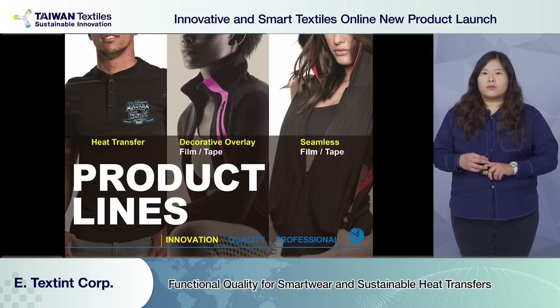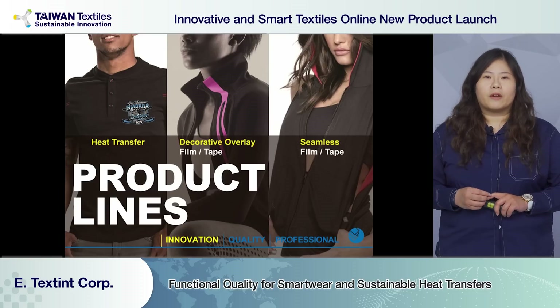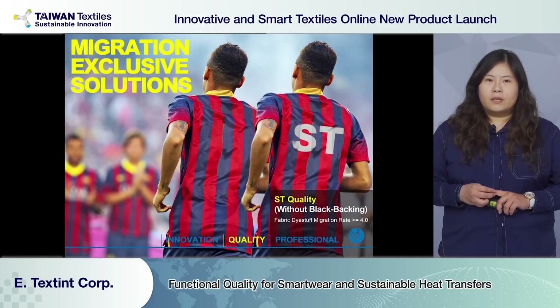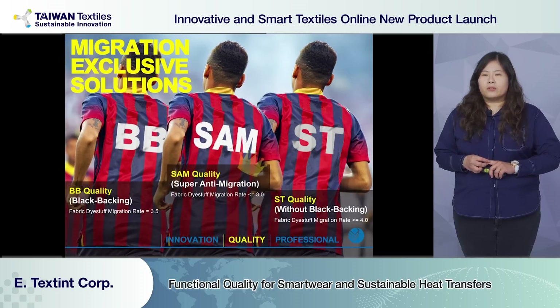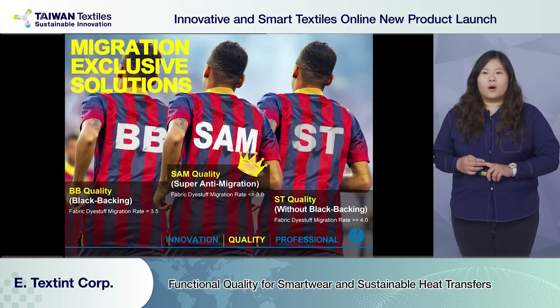Our clients reach out to us as we have exclusive solutions for durability, migration, and stretch. We have a variety of glue formats for all kinds of fabric — it's the best solution for fabric with dye-sublimation migration rate under three. It prevents color migration and staining issues after wash. This quality is mostly used on sublimation fabric, with standard ST and black backing BB also available for customers to choose from.